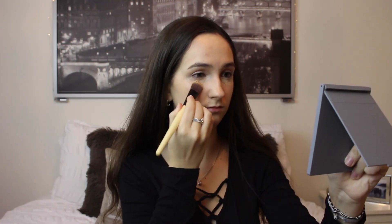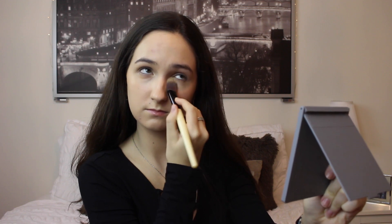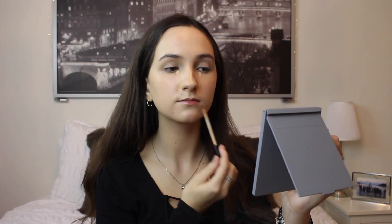To brighten up my under eyes, I'm using the Garnier Skin Renew Roller and then just lightly blending this out and bringing it onto my eyelids as well. To cover up blemishes and just give more coverage on my face, I'm using the Maybelline Fit Me Concealer and blending this out.